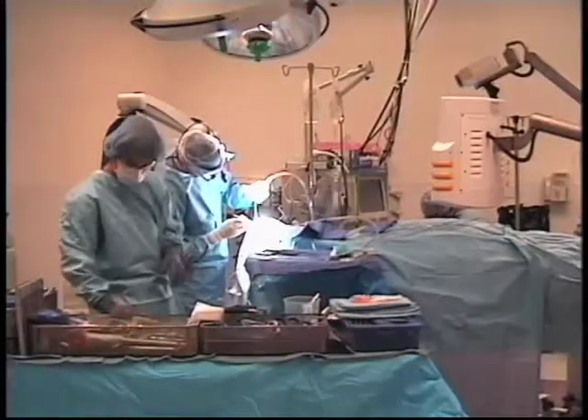When you have the mass effect or the pressure of the growth of the tumor — in other words, the tumor is the size of a quarter and is putting pressure — then we deal with surgery. There are several options of how to proceed with surgery.